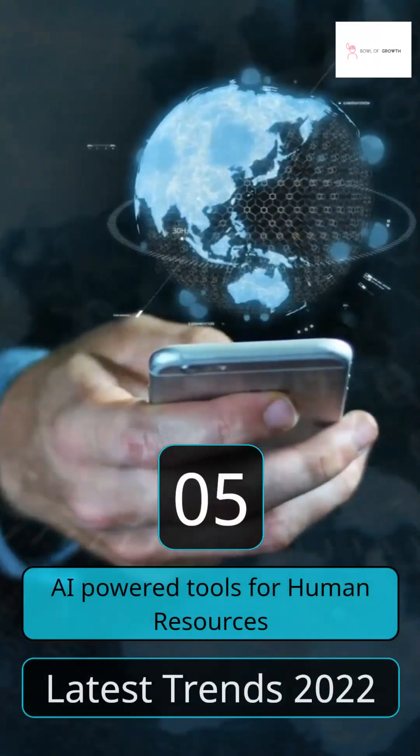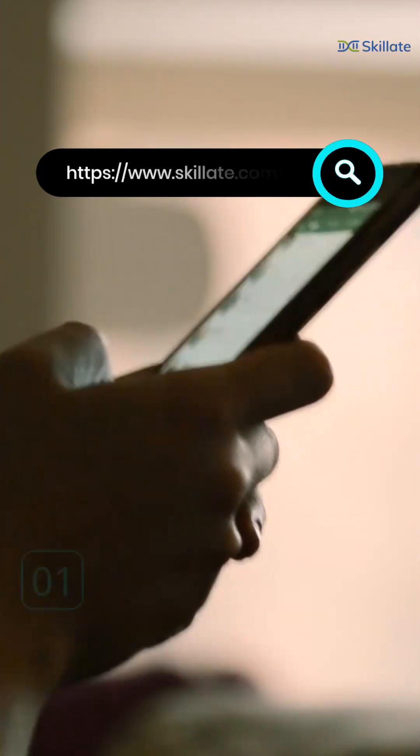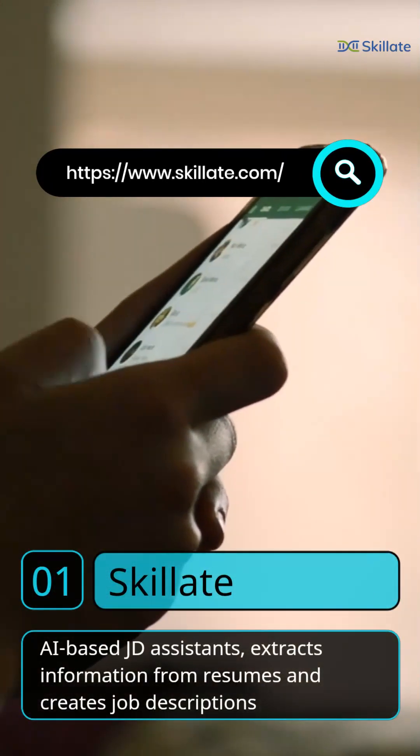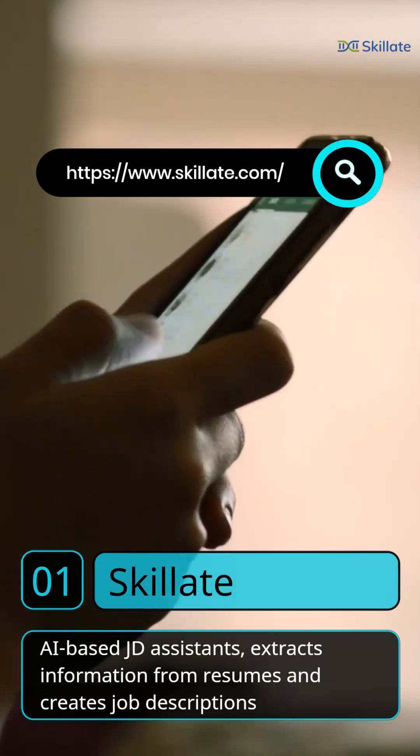5 AI-powered tools for human resources. 1. Skillet. It uses AI-based JD assistance to extract information from resumes. BigBassKit, Grofers and Rapido use Skillet.